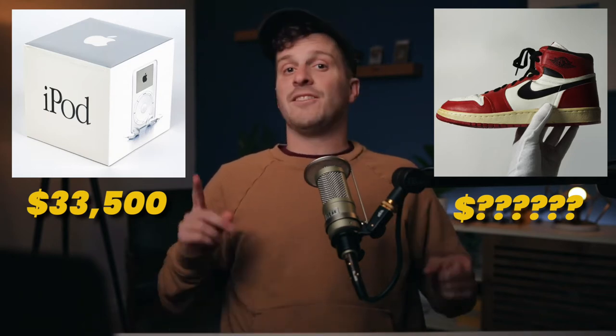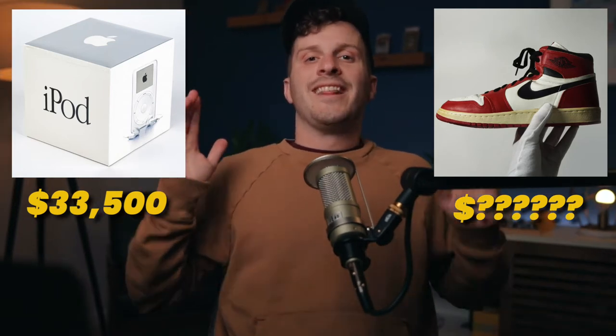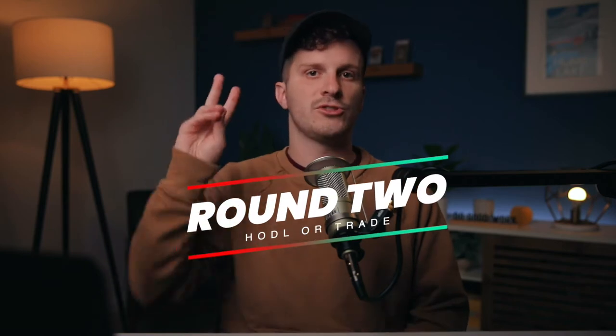Take some time. Think about the investment worth more. The Air Jordan 1s are worth more — this pair is currently worth $152,000 on Rally. On to round two.